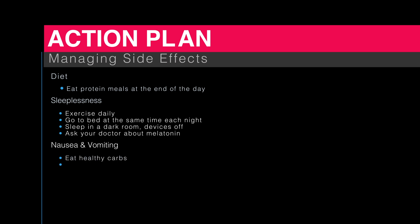For nausea and vomiting, eat healthy carbs and consume clear, cold drinks.